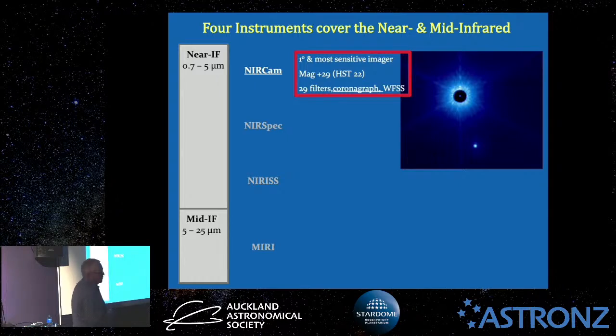NIRCam is the telescope's primary and most sensitive imager by a country mile. It can see faint objects out to a magnitude of 29. The higher the magnitude number, the fainter the object. With the unaided eye we can see about magnitude 6. The Hubble sees out to about magnitude 22. The James Webb, at magnitude 29 — that's a factor of seven difference, logarithmically — means it can see something 120 times fainter than what Hubble can see at its limits. Mind-blowing.